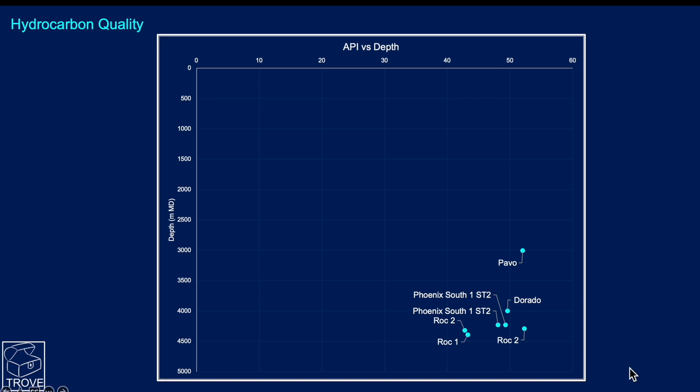We put the information from this morning's press release into our Trove database. Unfortunately, we don't have true vertical depth in the publicly available data, so we can only plot against measured depth. Some Dorado and Phoenix wells may have been deviated, so they may be shallower in reality. The Pavo results plot at 52 API — slightly lighter crude but really in the same ballpark — a condensate-rich, gassy area with some large columns reported.